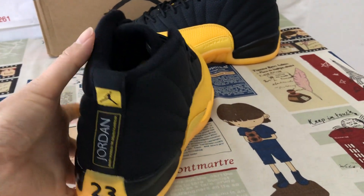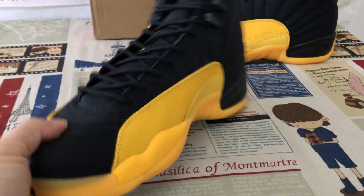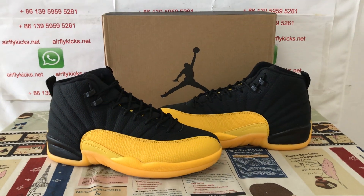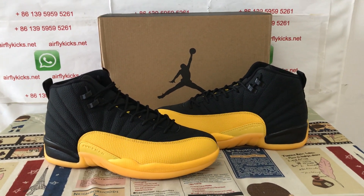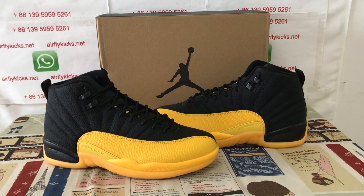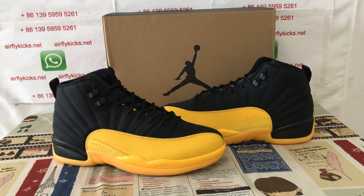Let me see the shoes again. You can see the shoes look very, very nice. So if you like them, you can place your order on my site, airflykicks.net, or you may contact me by WhatsApp. Thank you.